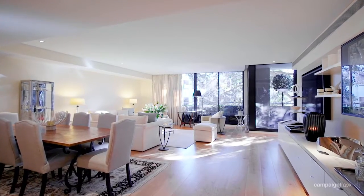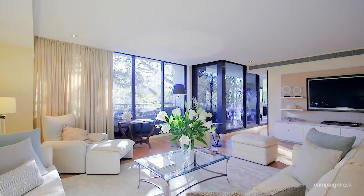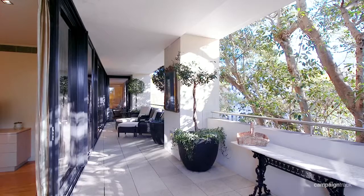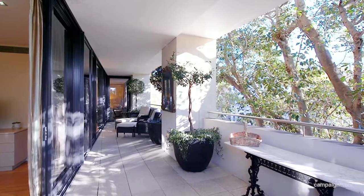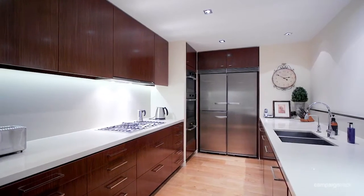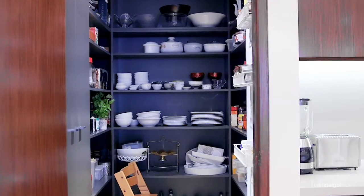Designed with entertaining in mind, it features a large open-plan lounge and dining space, magnificent private indoor-to-outdoor fresco terrace, and a sophisticated fully integrated Caesarstone Miele appliance kitchen with walk-in pantry.